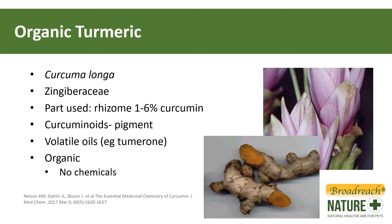Turmeric contains other ingredients including volatile oils, proteins, sugars, and other components that have medicinal and nutritional benefits. We've also chosen to use organic turmeric, so we can be assured that there is no contamination with pesticides or herbicides that can occur in non-organic sourced turmeric.